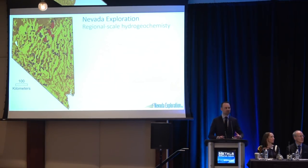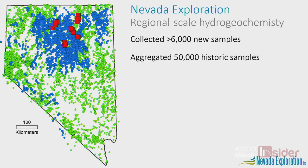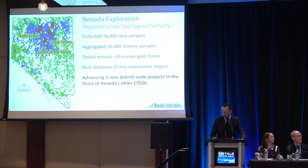Understanding the potential to find huge Carlin systems under cover and the power of groundwater chemistry, we've completed the world's largest groundwater sampling exploration program. We've collected more than 6,000 samples, aggregated more than 50,000 historic samples, and completed testing around 30 known deposits to validate our tools and thresholds. From that, we've built a database of new exploration targets and are advancing three new district-scale projects in the heart of Nevada's Carlin districts.